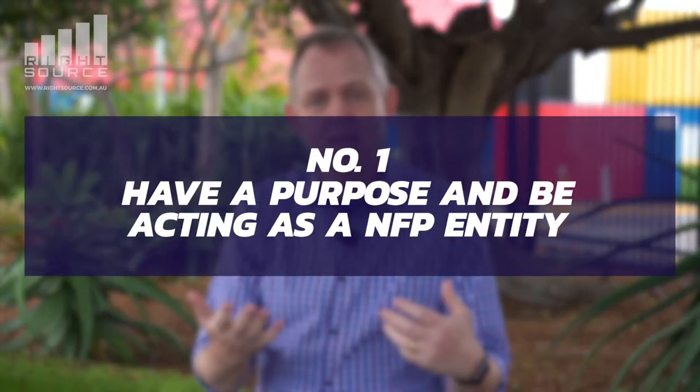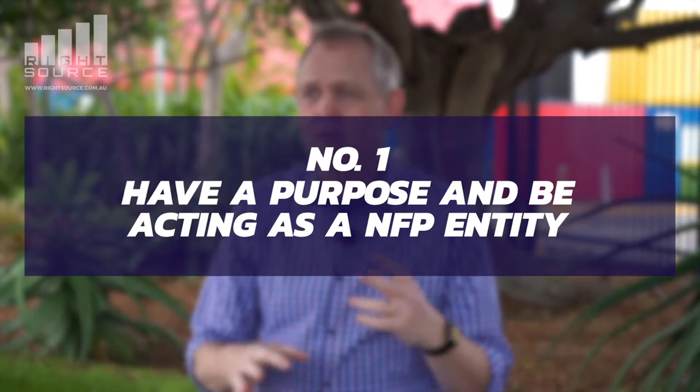The ACNC requires charities to maintain good governance and sets out five particular categories or aspects of governance that charities must live up to. The first is to have a purpose and to be acting as a not-for-profit entity. The board needs to be acting in the best interest of your charity and toward the purpose it was set up for. That is key — your organization should be set up in a way that achieves or looks to achieve that purpose.